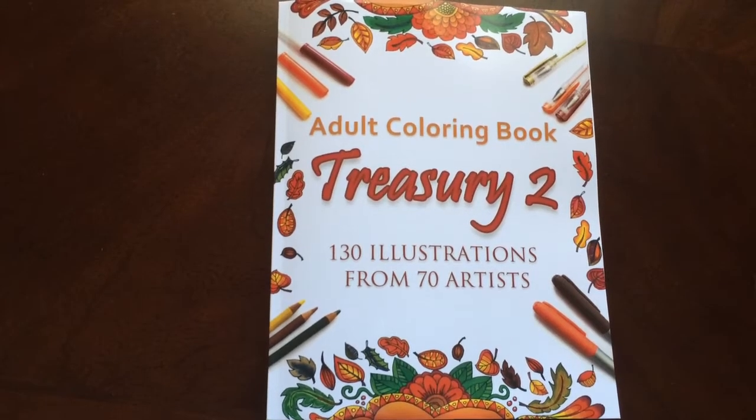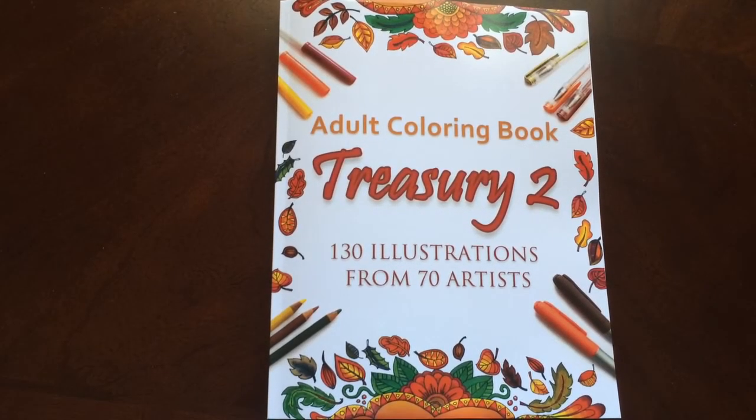Hello! I have a book review for you today and I am really excited about this one as I'm sure you will be too. This is the Adult Coloring Book Treasury number two. It has 130 illustrations from 70 different artists.